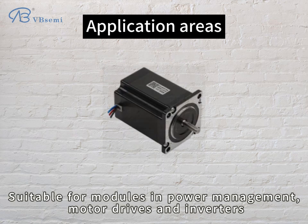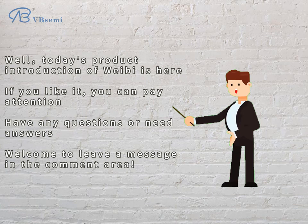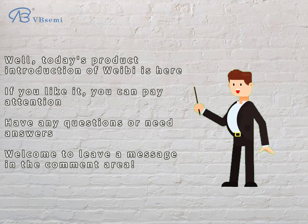This is the IPD036N04LGBB. That's all for today's product introduction. If you like it, please follow us. If you have any questions, welcome to leave a message in the comment area.